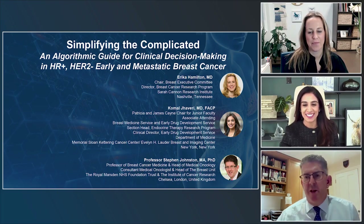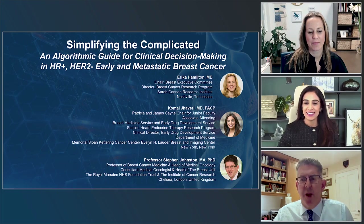Hello. I'm Stephen Johnson. I'm a medical oncologist at the Royal Marsden Hospital in London and head of the breast unit here.